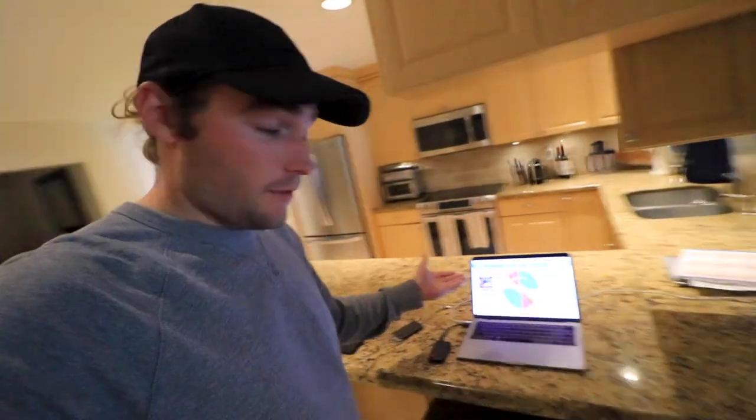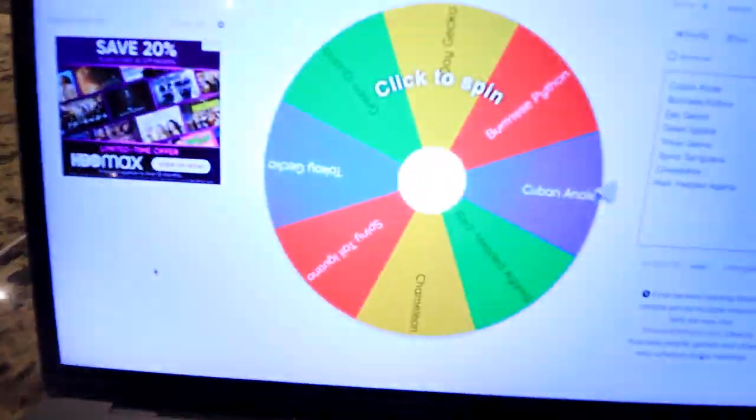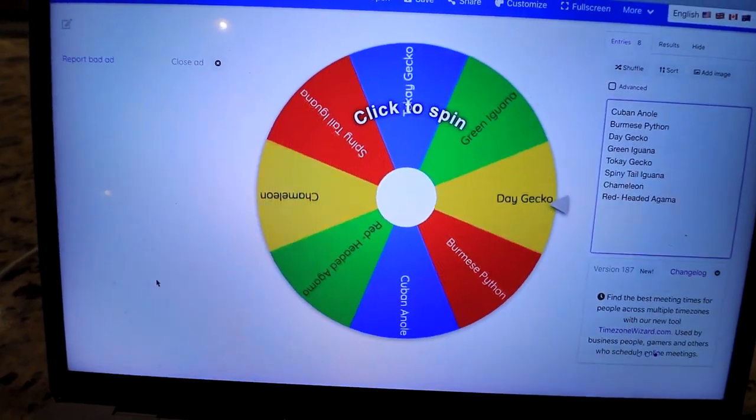I'm Landon Sher, and today we have a really cool video. I don't know what's about to happen because we have a spin-the-wheel generator going on right here with some crazy stuff on it. There we go. Look at that. We got all sorts of craziness.